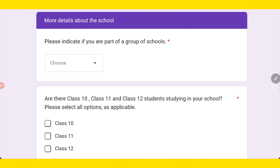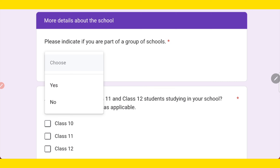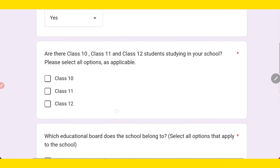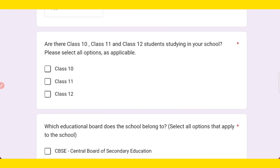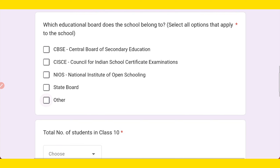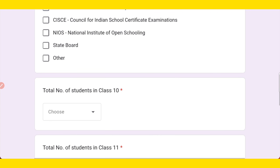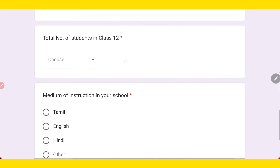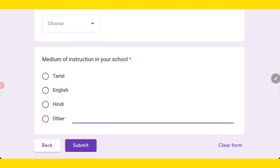Next, enter a few more details about your school, like whether you are part of a group of schools, which student grades will be participating (10th, 11th, 12th), which board your school follows (CBSE, international, open school, or state board), total number of students in class 10th by range (0-50, 50-100), class 11th and 12th, and the medium of instruction. Then click the submit button.